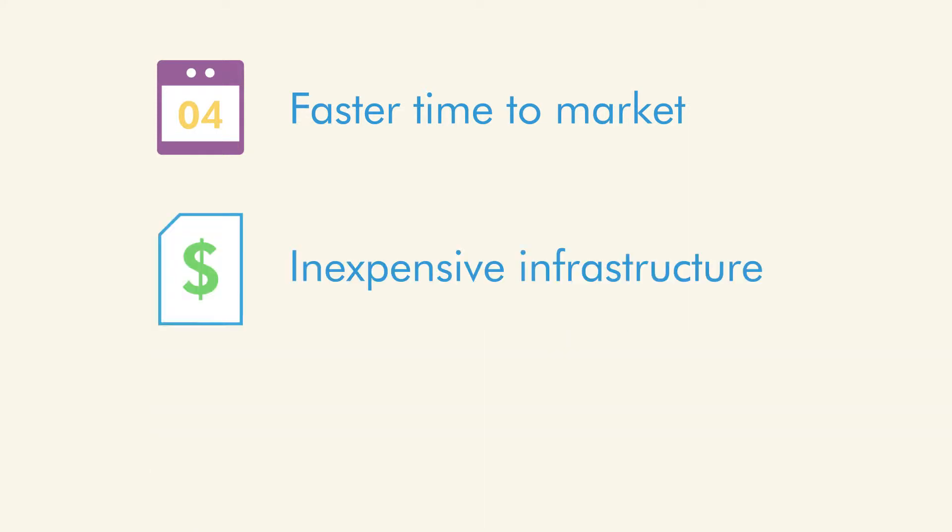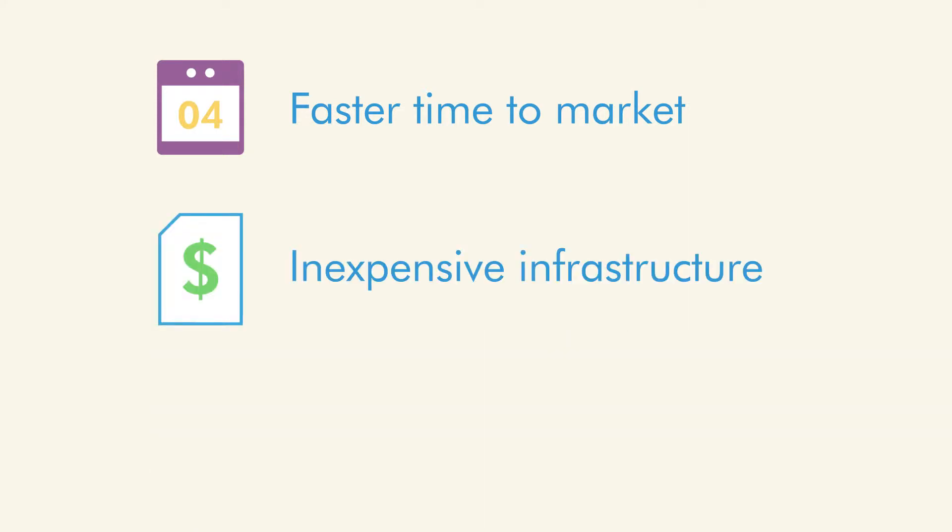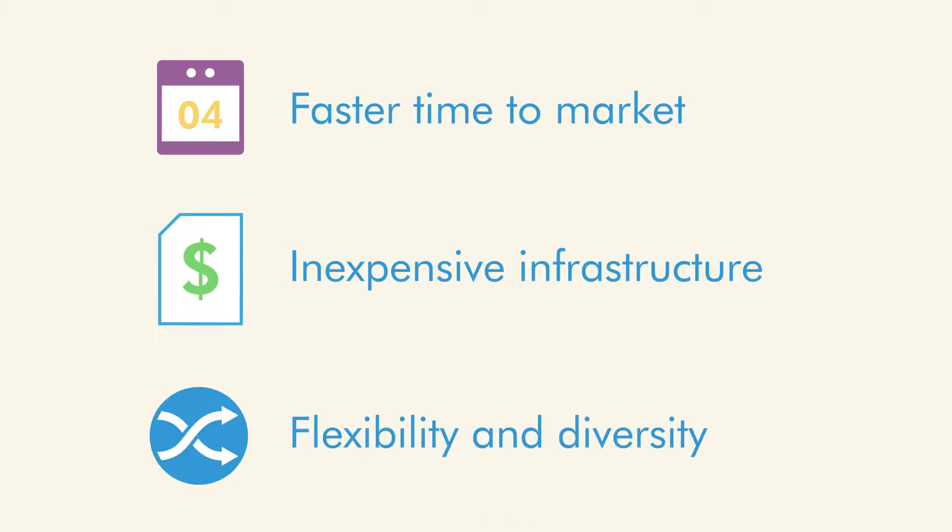One, your time to market is much, much faster. Two, you have the advantage of being able to provide an infrastructure without having the additional expense of the infrastructure in-house. And three, really being able to give the flexibility and diversity of services that you want to offer without the overhead investment or management of that infrastructure itself.